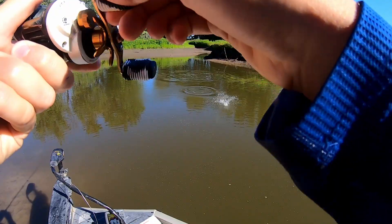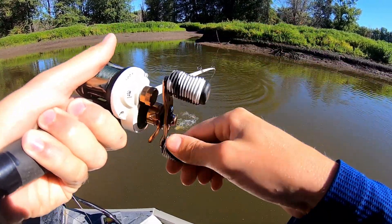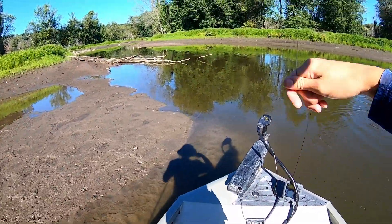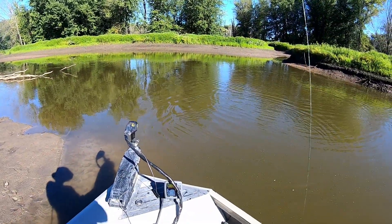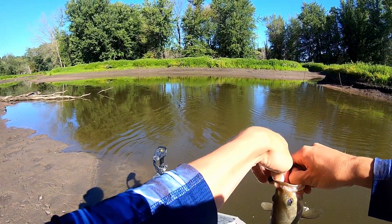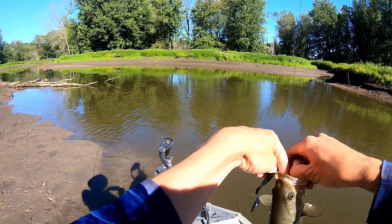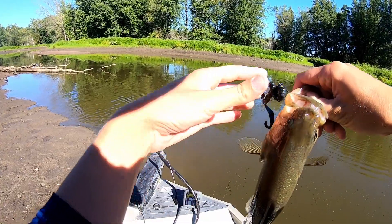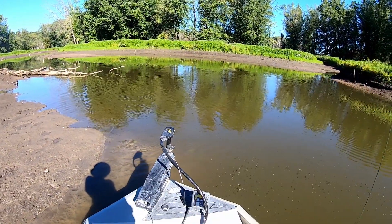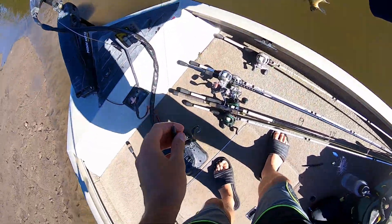That sounded so weird. That's a good one — yeah, he's a good one. Chunker! How many of those rough ones did we catch? I don't know if that's from the spawn or what.